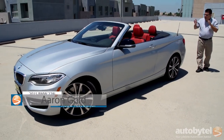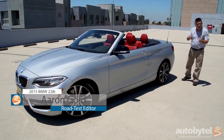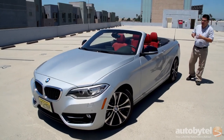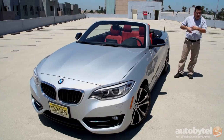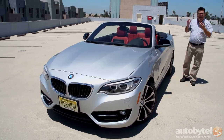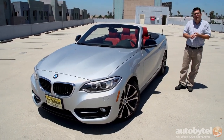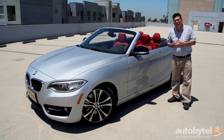I'm Aaron Gold for Autobytel and today I am driving the BMW 228i convertible — the baby BMW. Now if you saw my review of the M235i hardtop, you know I was a little harsh. I thought it was kind of a missed opportunity — could have been the 2002 for a new generation and it wasn't — but this car I absolutely love it. Different engine, different body style, different mission, different opinion. I think this is a fantastic little car.